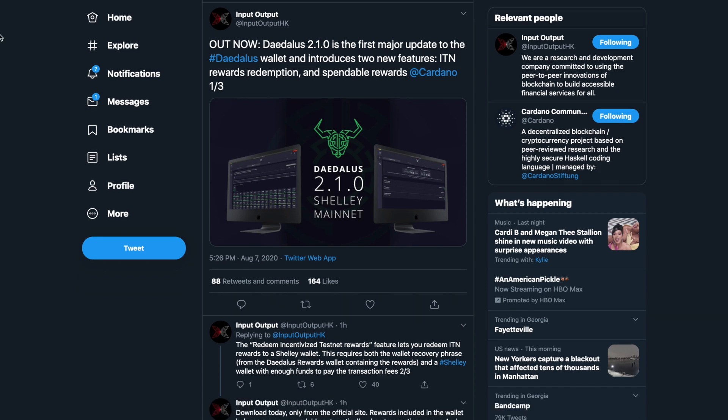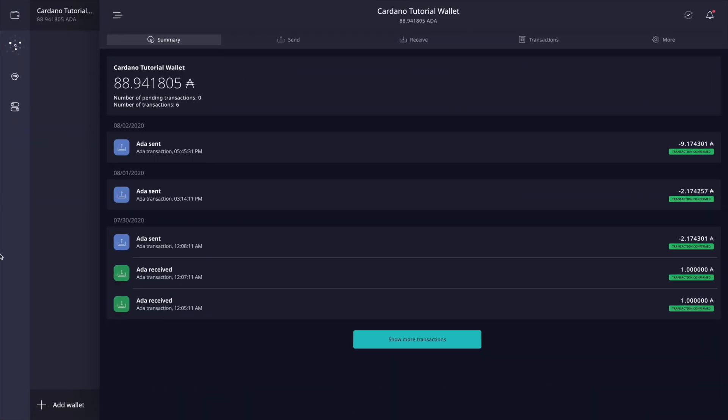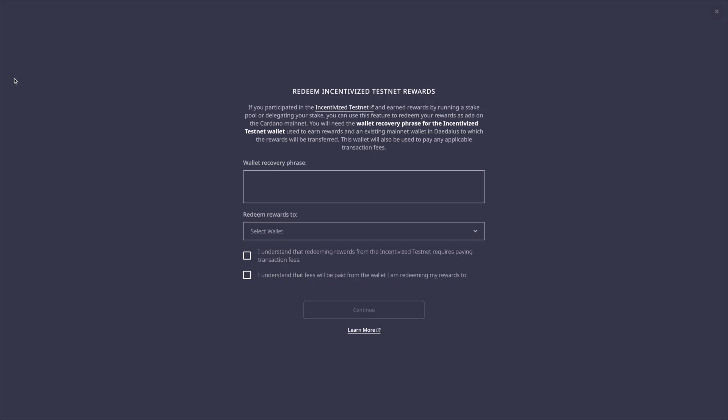First things first, if you haven't done so already, you want to make sure you go ahead and download this version of Daedalus — I will leave a link down in the description below. After you've restored your wallet using your recovery phrase, you'll see your balance pop up. One thing I noticed right off the bat that's new with this version is a really cool little piggy bank looking icon with the ITN label.